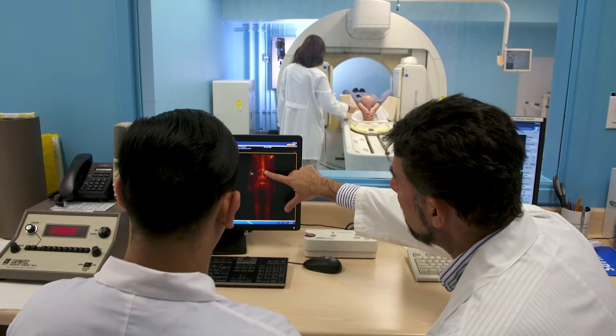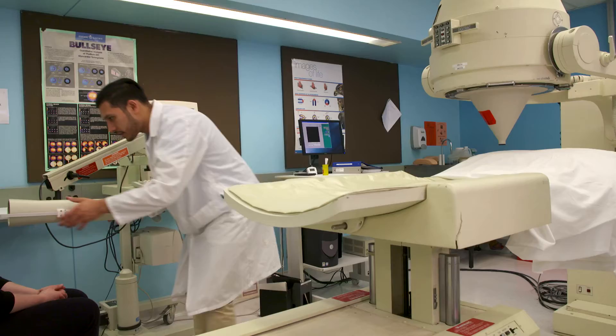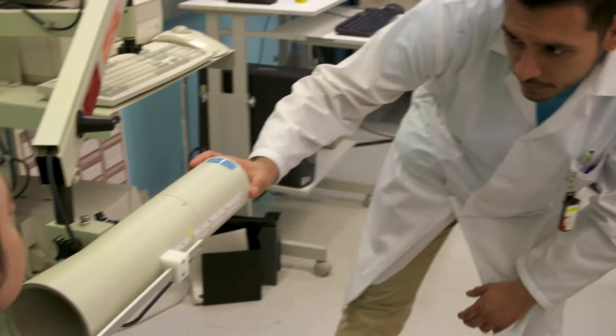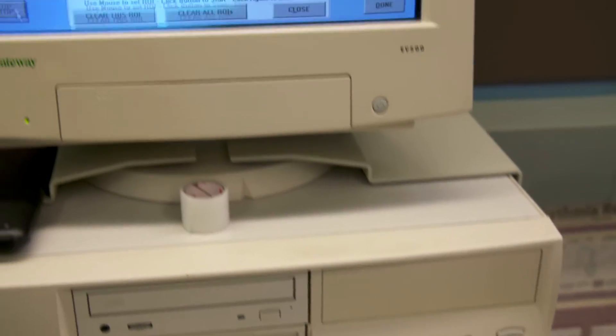These detailed images can determine the location and size of tumors or diseases, often reducing the pain and trauma of exploratory surgery. In this profession, you'll work closely with patients, physicians, and other healthcare team members using the latest in hybrid imaging technologies to accurately diagnose and treat disease.